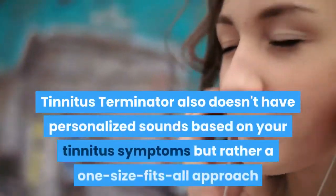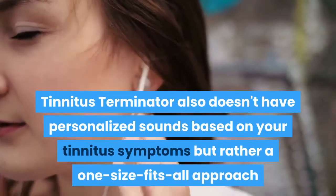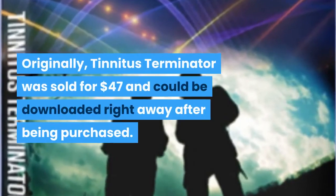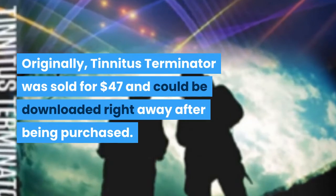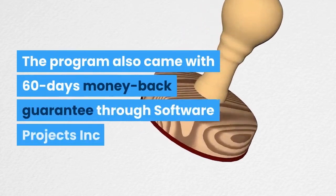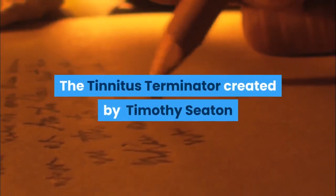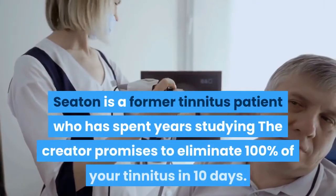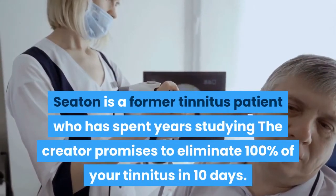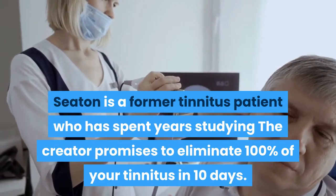Tinnitus Terminator does not have personalized sounds based on your tinnitus symptoms, but rather takes a one-size-fits-all approach. Originally, Tinnitus Terminator was sold for $47 and could be downloaded right away after being purchased. The program also came with a 60-day money-back guarantee through Software Projects Inc. Tinnitus Terminator was created by Timothy Seton, a former tinnitus patient who spent years studying the condition, and the creator promises to eliminate 100% of your tinnitus in 10 days.